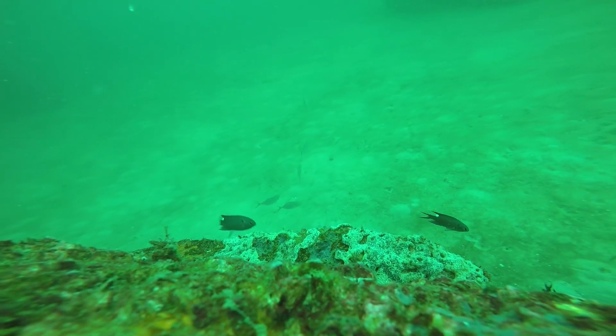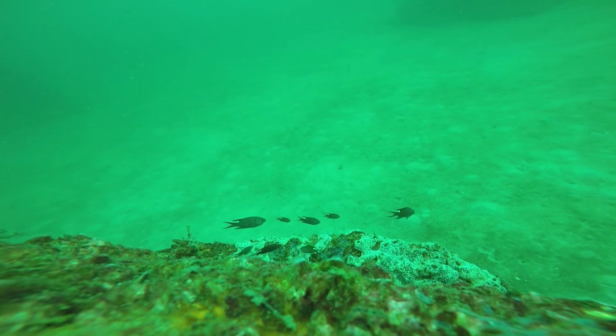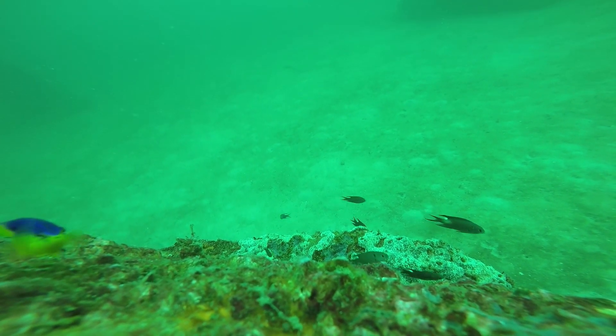They are a typical damselfish, feeding primarily on zooplankton and reproducing differently than, say, the lionfish. Their eggs are adhesive — they attach them to hard substrate on reefs, and the male will guard them fiercely.